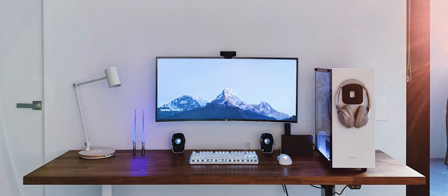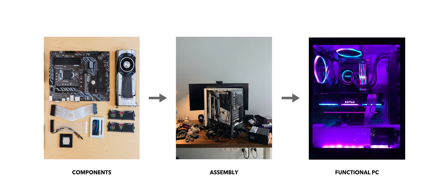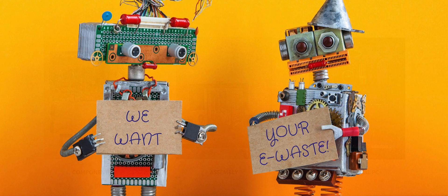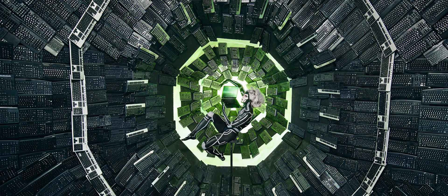Good evening, everyone. I'm Han, and I'll be presenting my museum: the Museum of Electronic Waste. The concept of my design approach derived from the process-making of my own personal computer, where different individual components are assembled and formed into one functional piece of technology. It aims to create awareness on the impact of e-waste and educate the visitors through a narrated spatial journey.